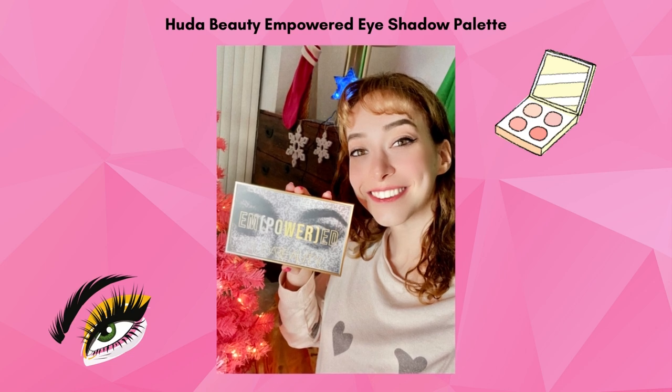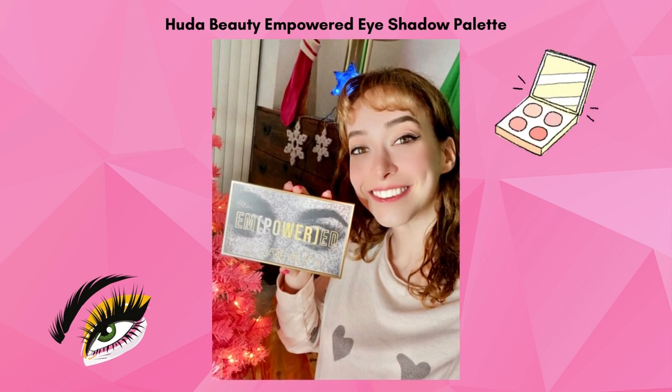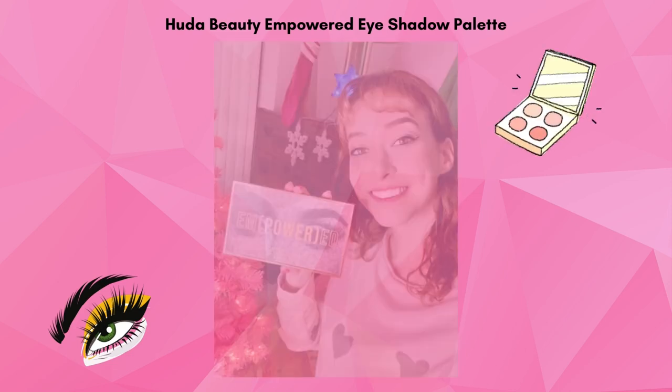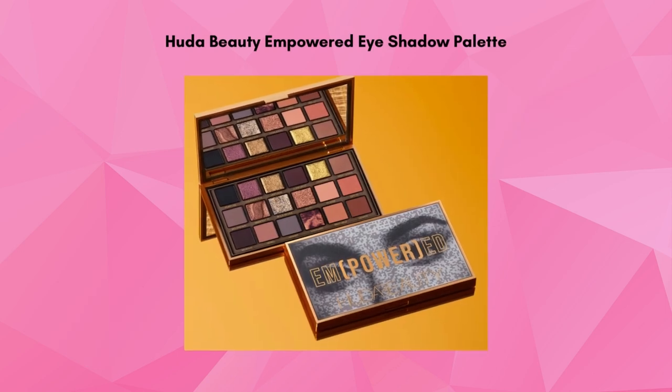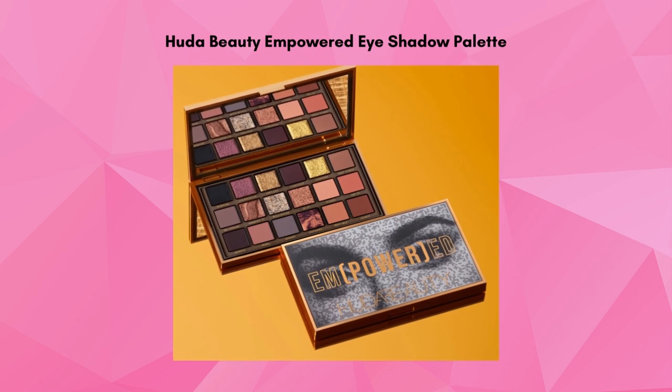The Huda Beauty Empowered Eyeshadow Palette is perfect for everyday wear, especially for the fall season. The palette features buttery golds, coppers, browns, and neutrals that remind me of autumn leaves. The pigmentation and textures on these colors are gorgeous.